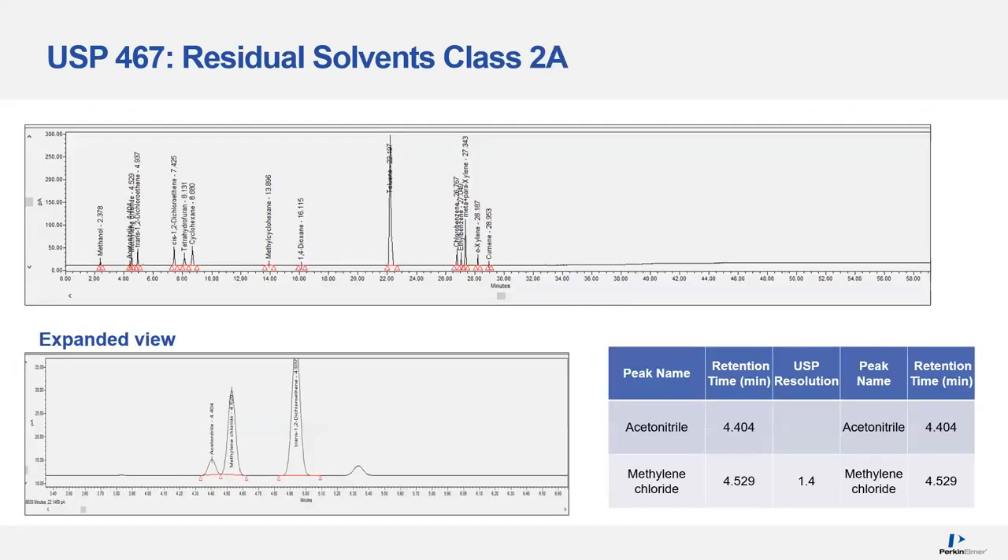Next we're going to look at Class 2. Class 2A, as we discussed, has a critical resolution requirement. The second set of analytes in the top chromatogram at around four minutes — let's expand that. The first two peaks show the critical resolution; it needs to be 1, and we have calculated a value of 1.4. This makes it very easy to achieve chromatographic separation and quantitation, and it also shows that the system has minimal dead volumes that could lead to peak broadening.